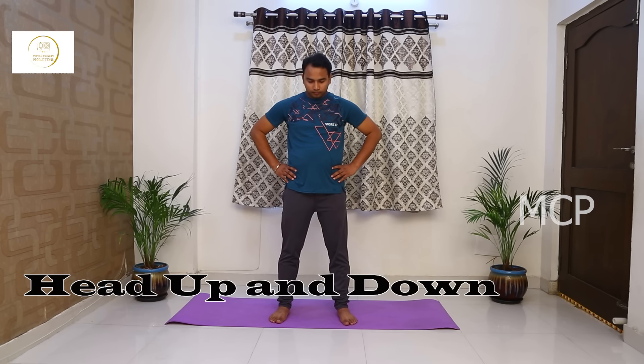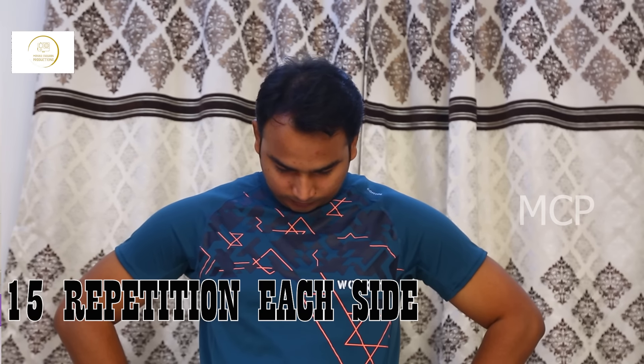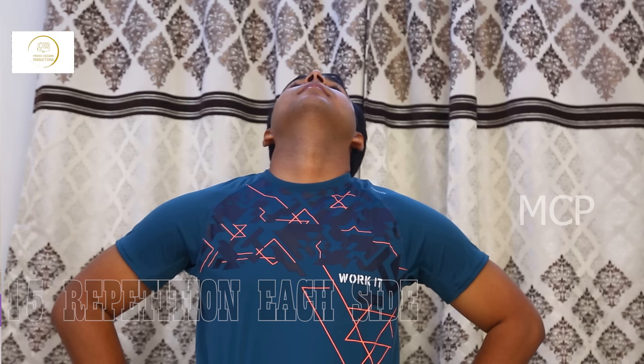Head up and down exercises are neck exercises that have many benefits. They improve signals from the brain to the body, improve breathing, improve posture, improve balance and coordination, help prevent injuries, help reduce neck and back pain, and help release tension and stiffness.